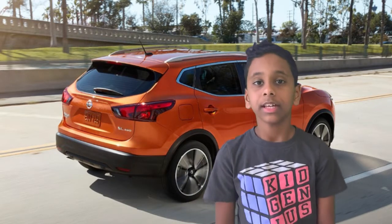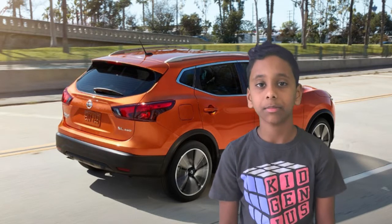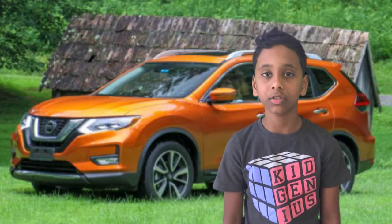Now we're talking about part two, engine and configurations. The engine specs of this 2019 Nissan Rogue are that the horsepower is about 170, the torque is about 175 lb-ft, and the fuel economy is about 26 city and 33 highway.